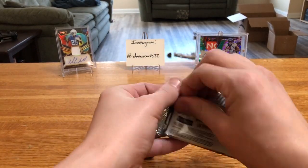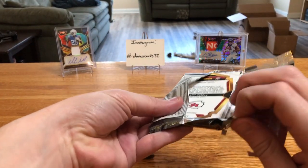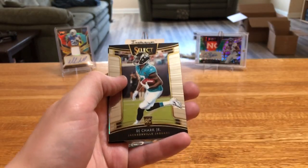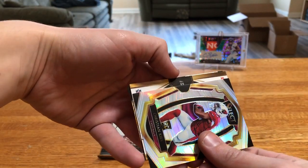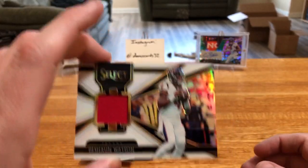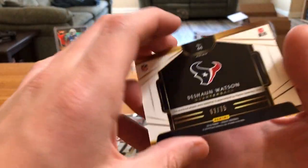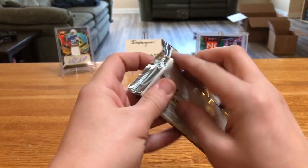Two packs left. Started off really hot — auto isn't worth that great, maybe we'll get some sweet patch action here with that mem card. Quentin Nelson, Chark, silver Christian Kirk. And we will have a number 44 prism of Watson — yeah, Deshaun Watson. It's white — the white parallel red jersey, that's pretty cool. Not an amazing patch but 63 of 75, not too shabby. And Tyreek Hill.